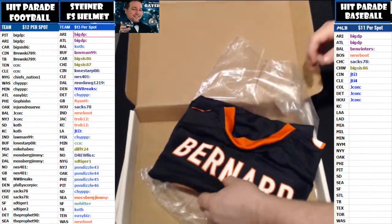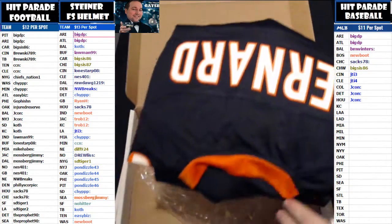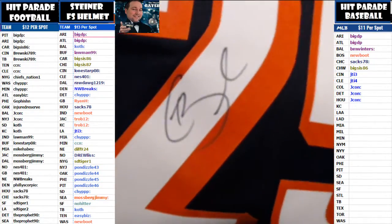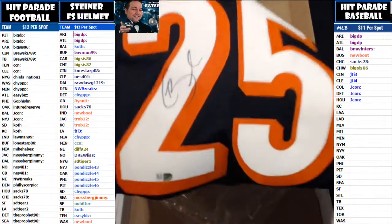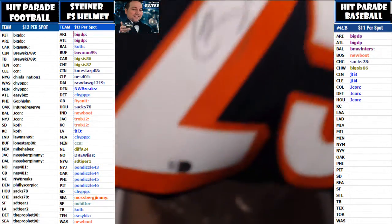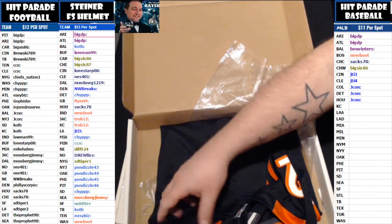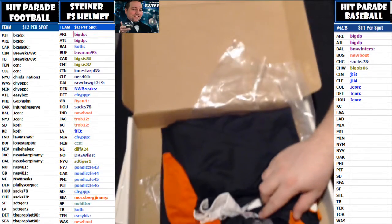That is a Nike on-field jersey — very nice hit there Brew. You got a nice signature on there, very nice bold letters. Comes with a Fanatics Authentics sticker right there — it's got your cert number. Very nice hit Brewski. It's got sick Bengals sleeves on it, very nice jersey man. Got the NFL logo on there. Not bad at all.